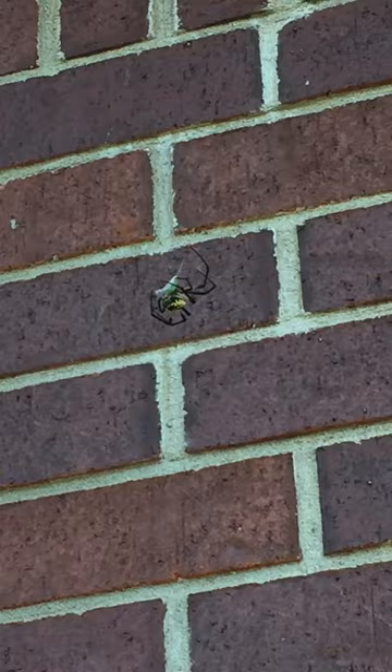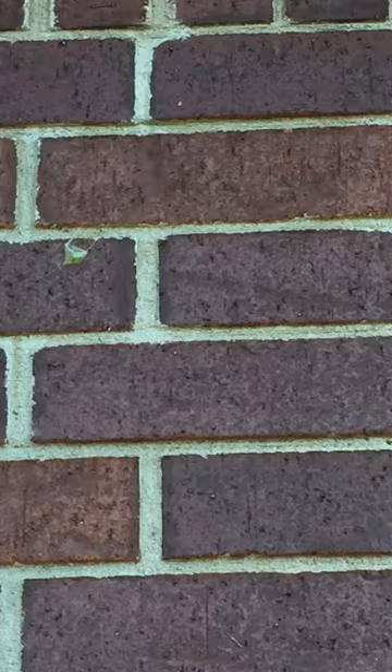They really only bite if they feel threatened. Don't kill them, don't squash them, don't freak out. There are two on this house which are literally eating the bugs around the night lights.